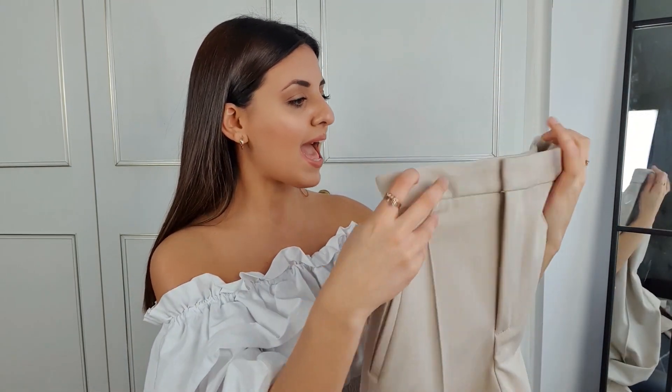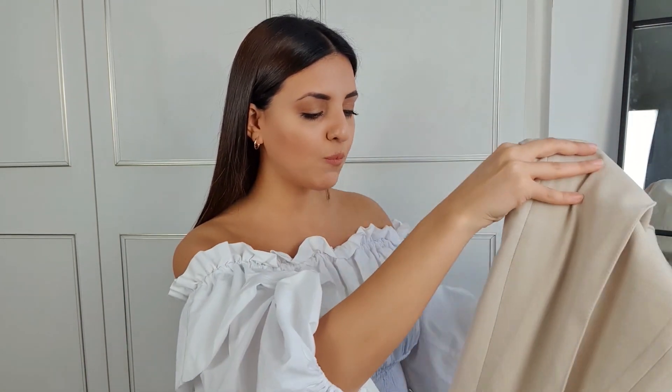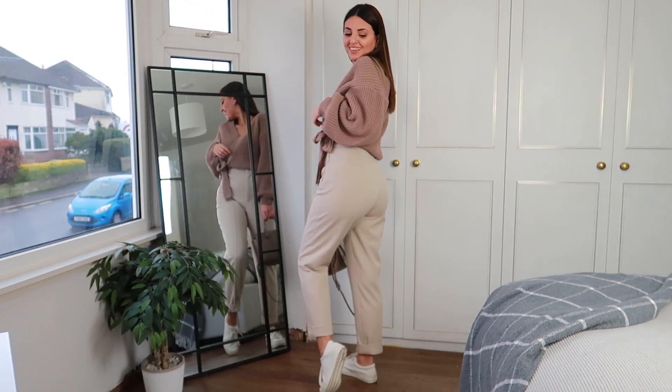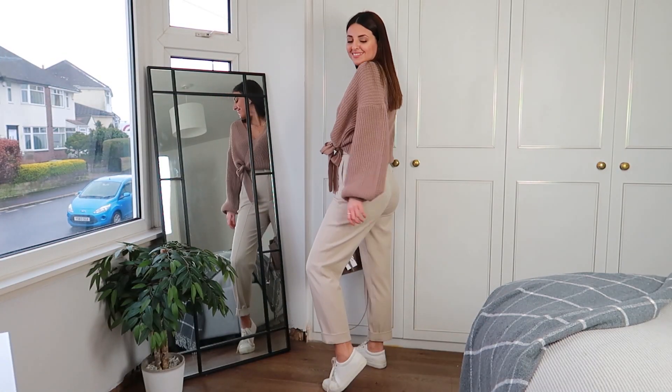I'm really impressed at the quality — I've found that Zara have really stepped their game up with the materials they use. These have a stitch going down the front which I love, and they were only £29.99 in a size small. They are slightly long on me at five foot three to five four, so I need to roll them up for flats, but with heels they look really good. These trousers will look amazing with all the tops I've shown, especially the shirt and the brown top.